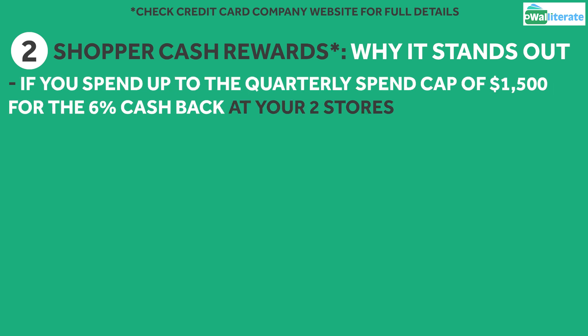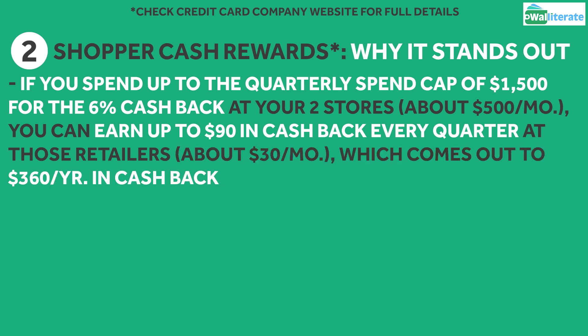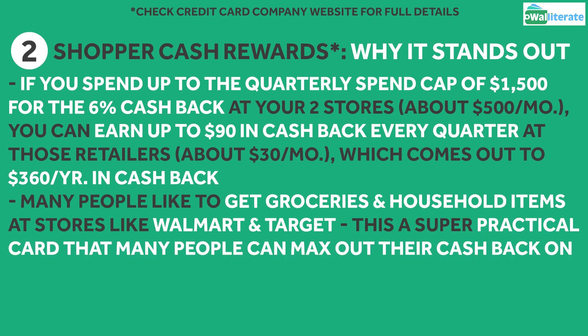If you spend up to the quarterly spend cap of $1,500 for the 6% cash back at the two retailers, which is about $500 a month, you can earn up to $90 in cash back per quarter at those retailers, or about $30 a month, which works out to $360 a year in cash back. Since many people like to do their grocery and household shopping at stores like Walmart and Target, this is a super practical card that many people can max out their cash back on.